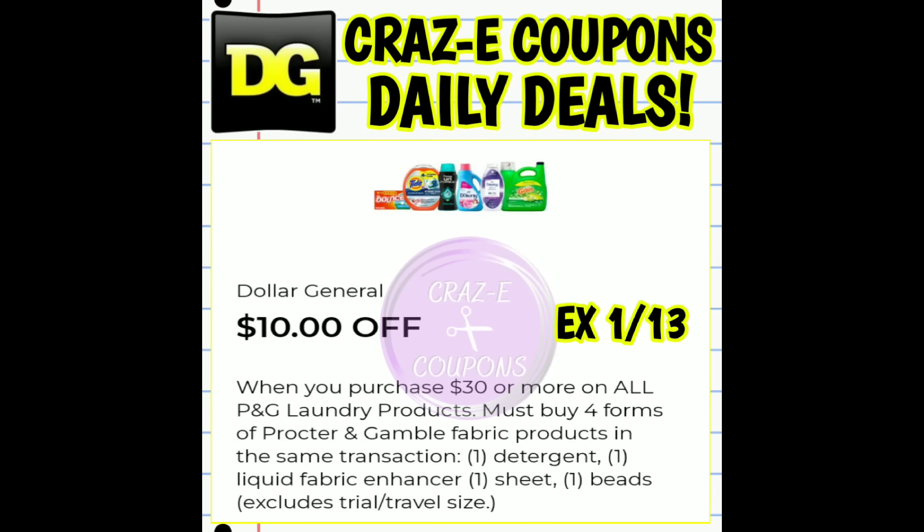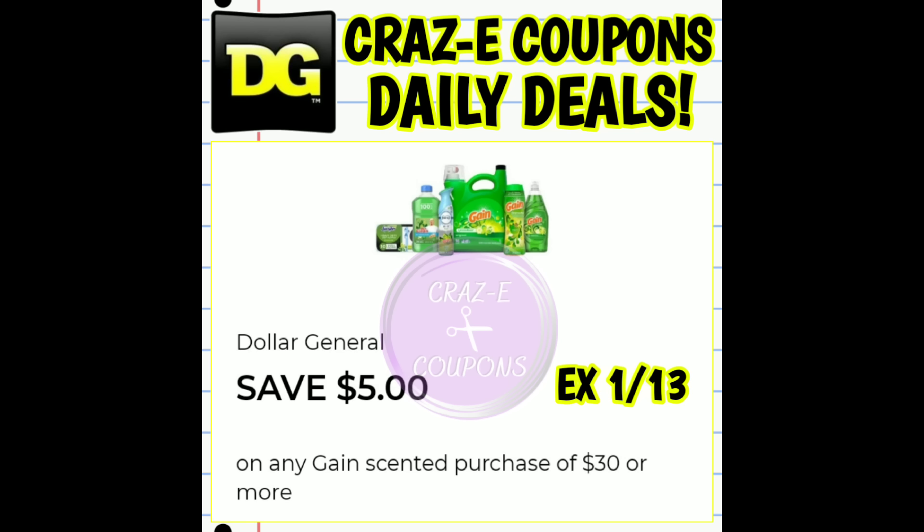First things first — if you've taken a look at your new digital coupons this morning, you may have noticed this digital coupon right here: it is $10 off when you purchase $30 or more on all P&G laundry products. The coupon does state that you have to buy all four forms of laundry products, meaning detergent, fabric softener, dryer sheets, and scent boosters. However, this coupon is glitching — it will still work if you're picking up four laundry detergents, five laundry detergents, or one fabric softener and four scent beads. However you want to mix and match to get your subtotal to $30, this coupon will still work. We also received a Gain DG store coupon for $5 off $30, which is also expiring this Saturday — so the big question is, will these stack and work together?